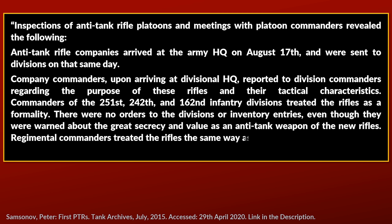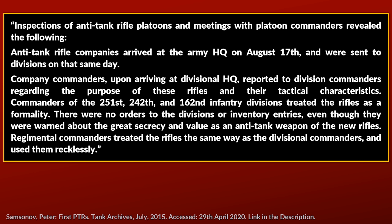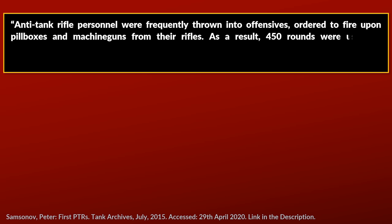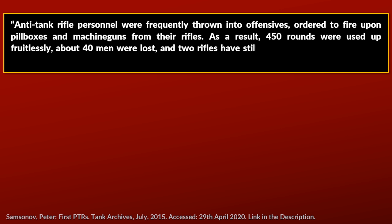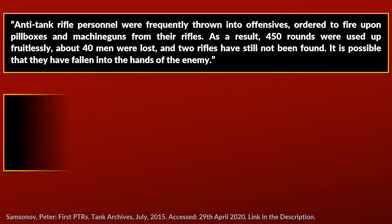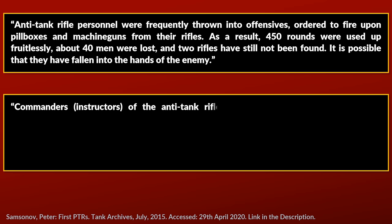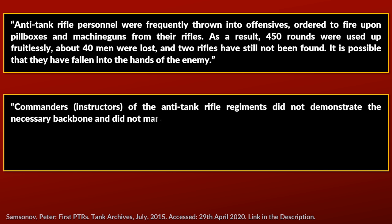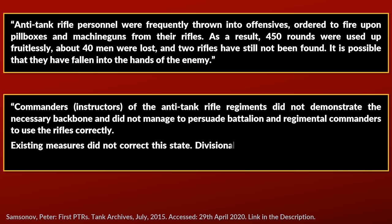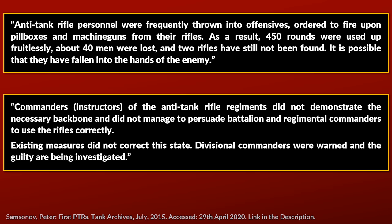Regimental commanders treated the rifles the same way as divisional commanders and used them recklessly. Anti-tank rifle personnel were frequently thrown into offensives, ordered to fire upon pillboxes and machine guns. As a result, 450 rounds were used up fruitlessly, about 40 men were lost, and two rifles had still not been found — it is possible they fell into enemy hands. The report continues: commanders and instructors did not demonstrate the necessary backbone and did not manage to persuade battalion and regimental commanders to use the rifles correctly. Divisional commanders were warned and the guilty are being investigated.